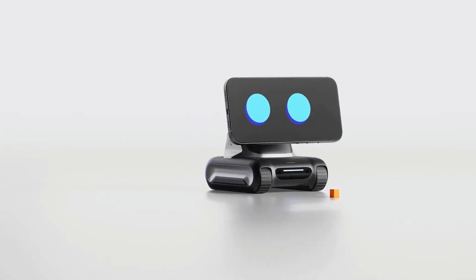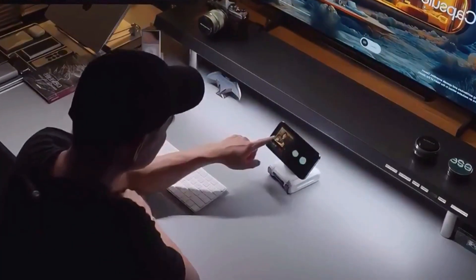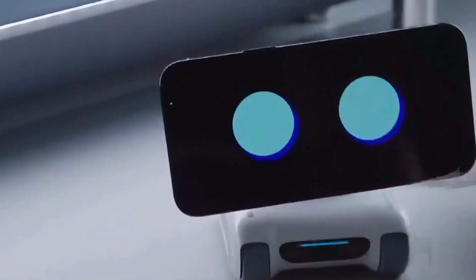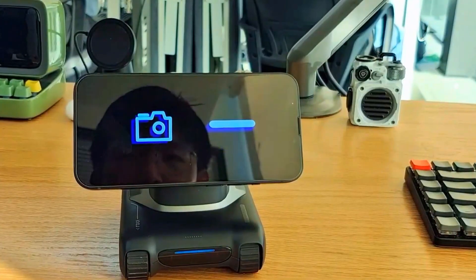Have you ever looked at your phone and thought, what if this thing actually came alive? Well, someone finally asked that question and then built the answer. Meet Louie, a $189 desktop robot that literally turns your phone into a real-life AI buddy. And trust me, this thing is way more than just a stand with googly eyes.